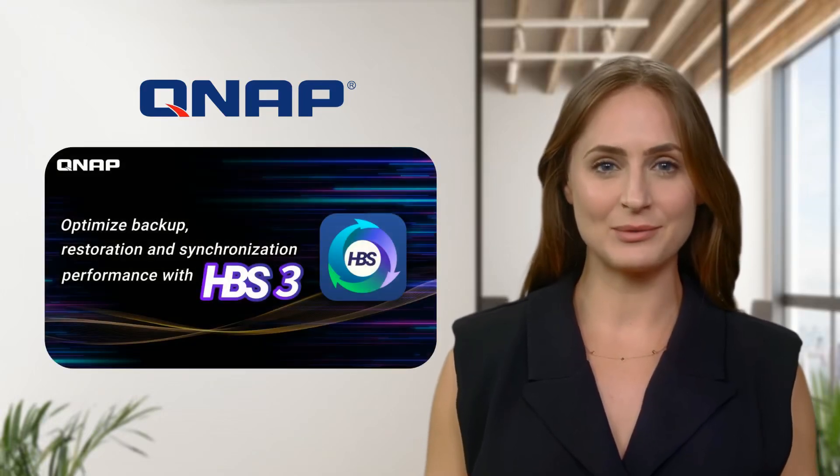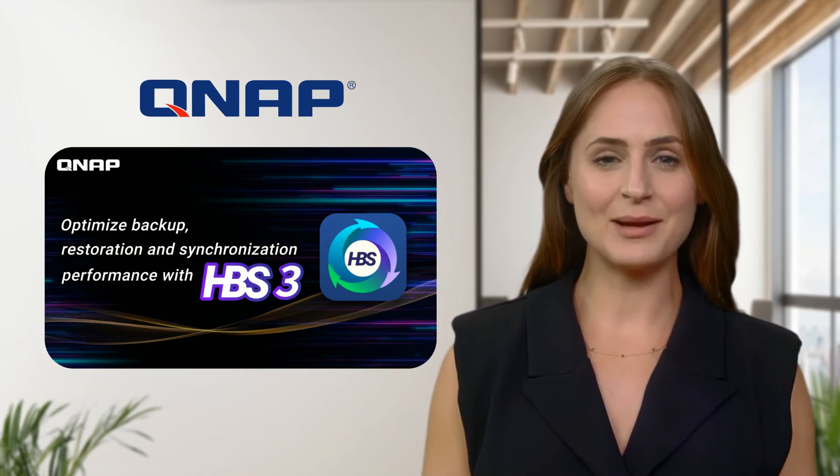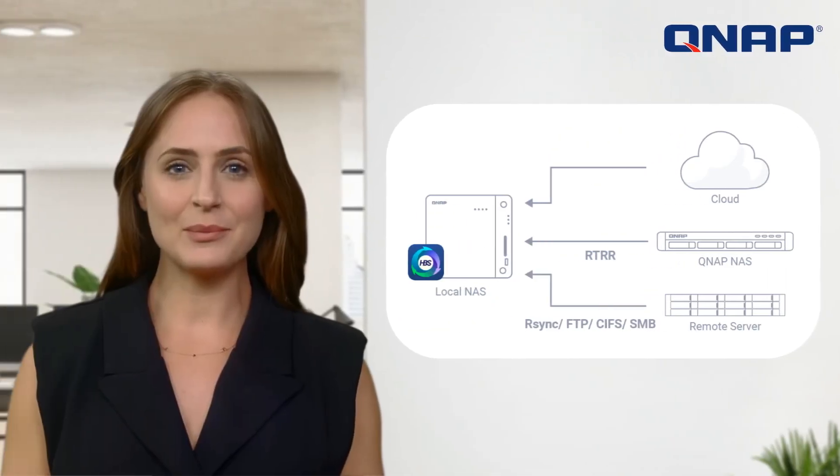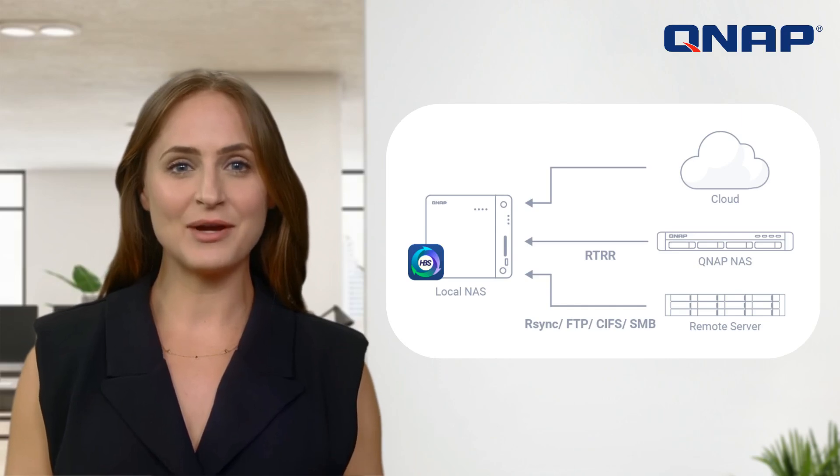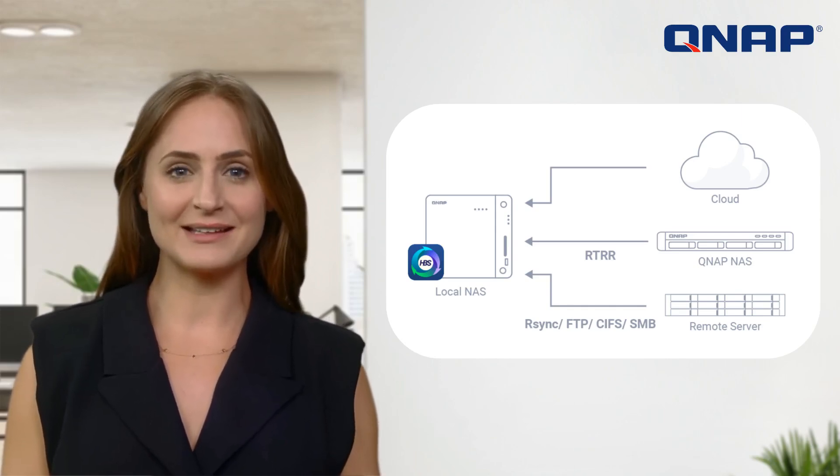Welcome to the world of QNAP. Today we're introducing QNAP HBS3, your ultimate hybrid backup solution. With HBS3, you can backup, recover, and sync data to local storage, remote servers, or cloud services. It supports protocols like RTRR, RSync, FTP, and CIFS-SMB.